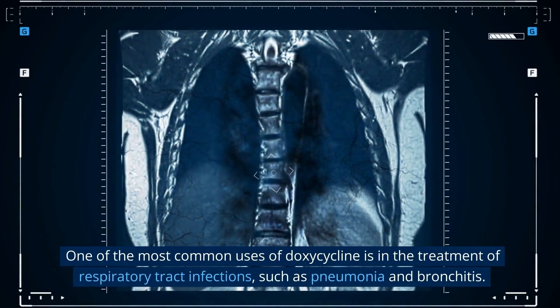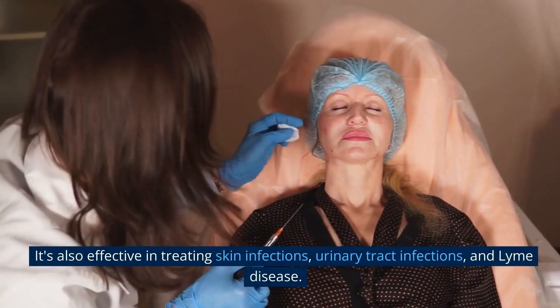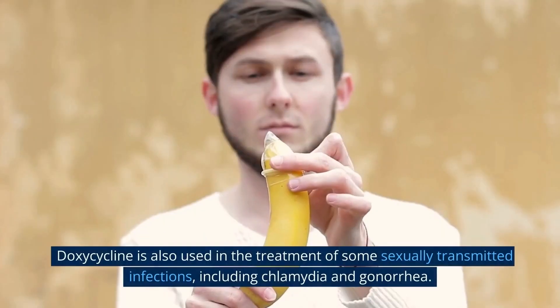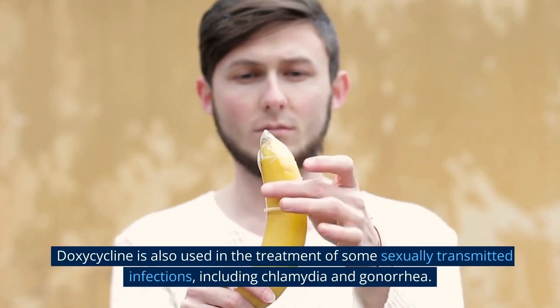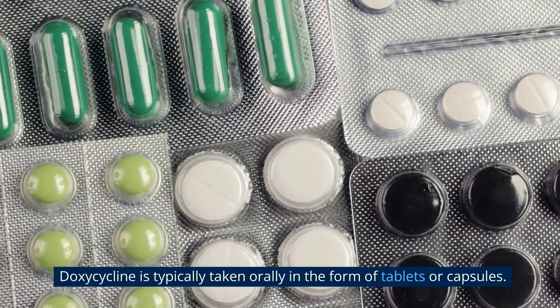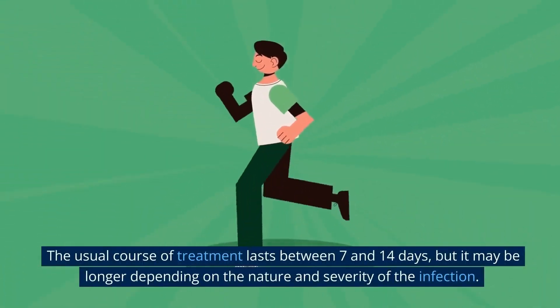One of the most common uses of doxycycline is in the treatment of respiratory tract infections such as pneumonia and bronchitis. It's also effective in treating skin infections, urinary tract infections, and Lyme disease. Doxycycline is also used in the treatment of some sexually transmitted infections, including chlamydia and gonorrhea.